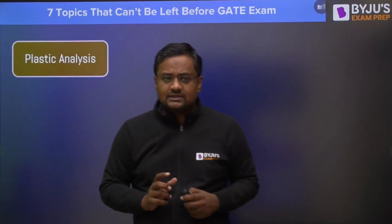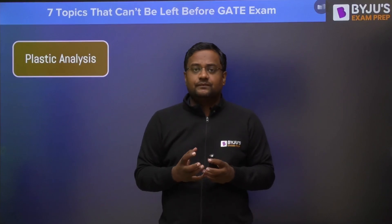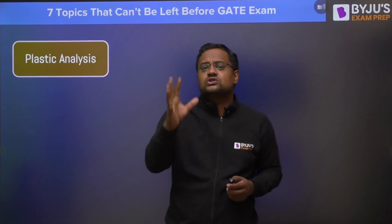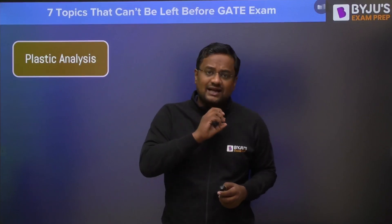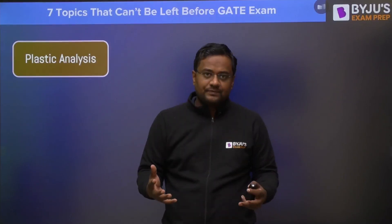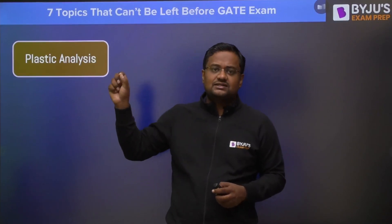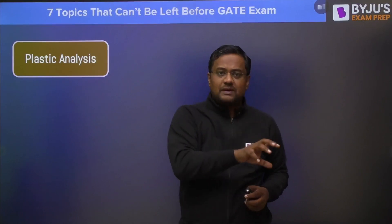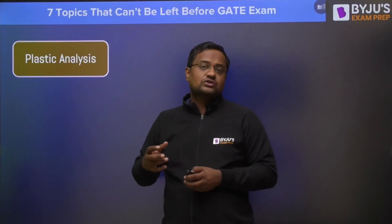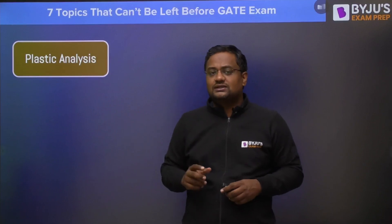So what are those 7 topics? The first one is plastic analysis. Steel is one of the biggest subjects, but in comparison to how many marks it carries in GATE, it is almost negligible. In engineering services it has quite high weightage, but in GATE examination the weightage is very, very low compared to the syllabus. So you should do at least plastic analysis if you have not covered other parts of steel. Plastic analysis and connections are most important, and this is the first topic you should be doing in steel.